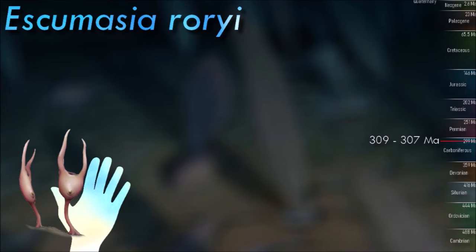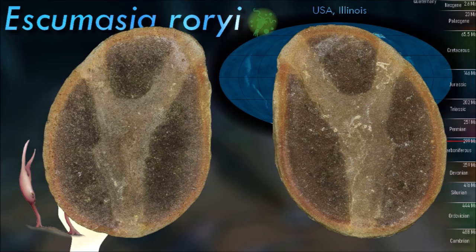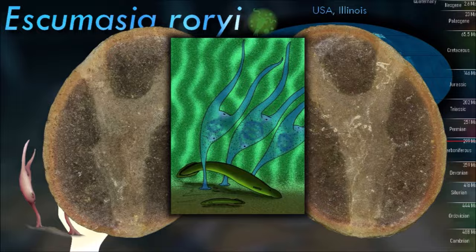Cnidarians' distinguishing feature is cnidocytes, specialized cells that they use mainly for capturing prey. Their bodies consist of mesoglia, a non-living jelly-like substance, sandwiched between two layers of epithelium that are mostly one-cell thick.